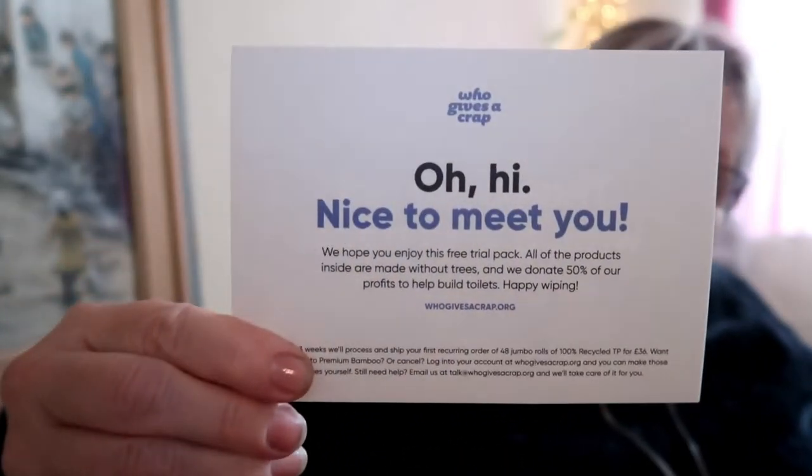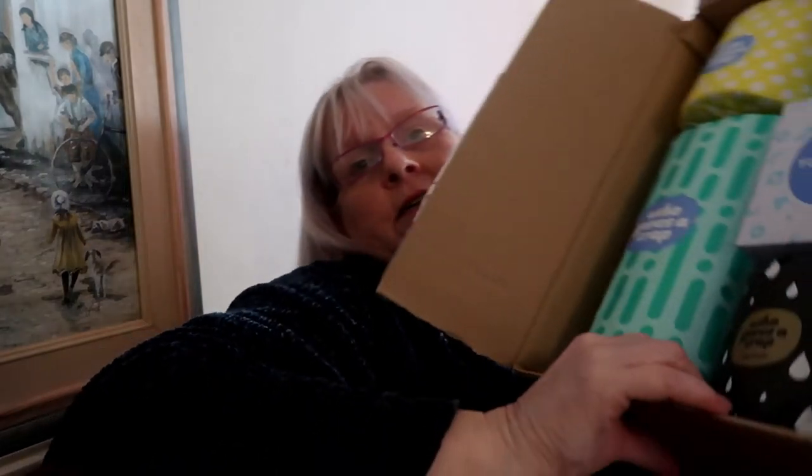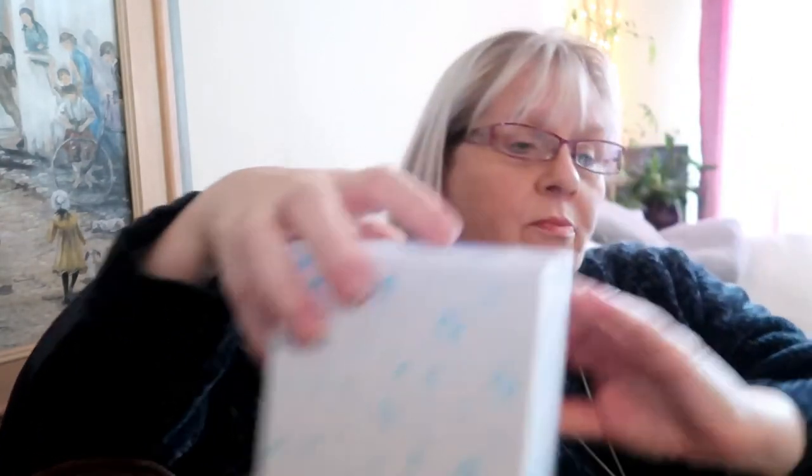I wanted to show you what came in the box. So there's a little card which says thank you, and then on the back it says the same. In each box, which comes presented like so, you get three toilet rolls, and each toilet roll is actually wrapped in paper, which is obviously recyclable. You also get a box of tissues and a kitchen roll.